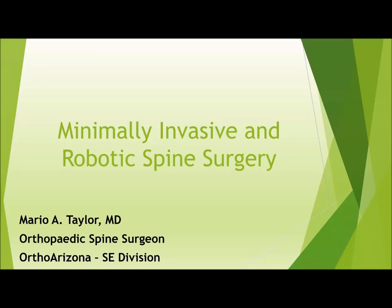Good morning, everyone. As Kenny said, I'm Mario Taylor, new spine surgeon with OrthoArizona here in the East Valley.